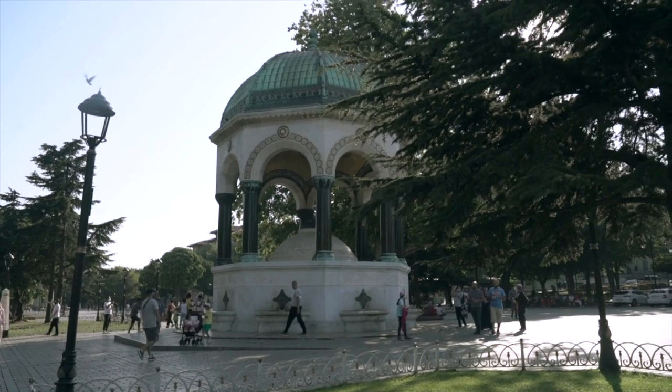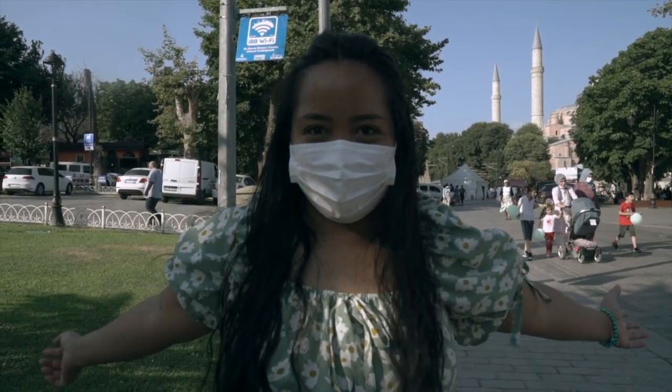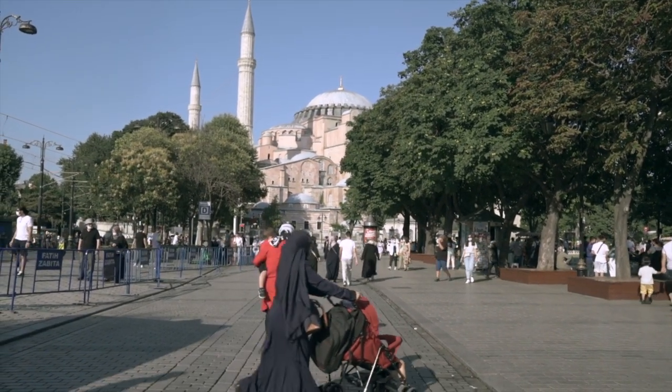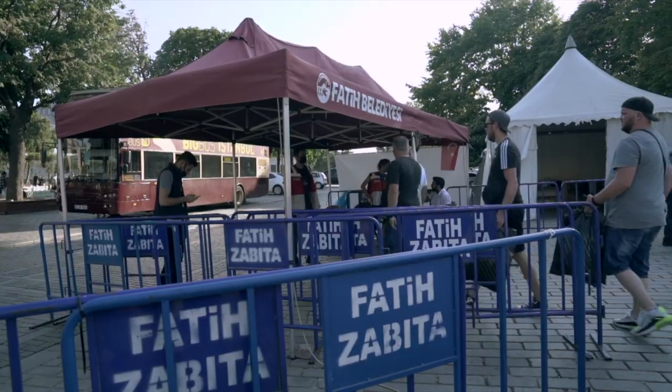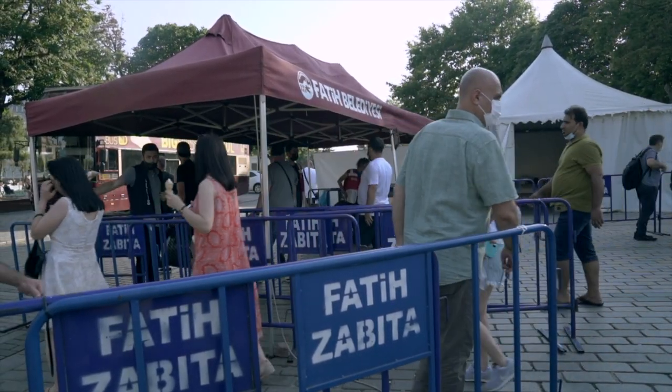It is my first time in Turkey and so far, so good. It's not my first time in Istanbul — I actually came here 10 years ago, almost to the day, and I only came to the European side. It's a little different than I remember. A little more security here. Still as busy as ever, though a little less so now with COVID, but still quite busy.